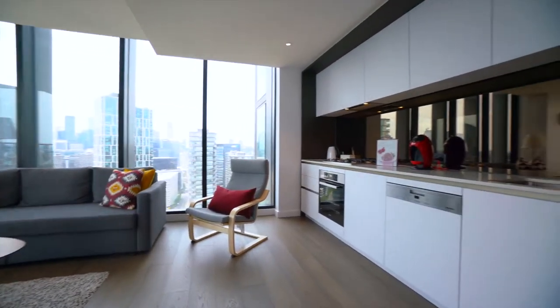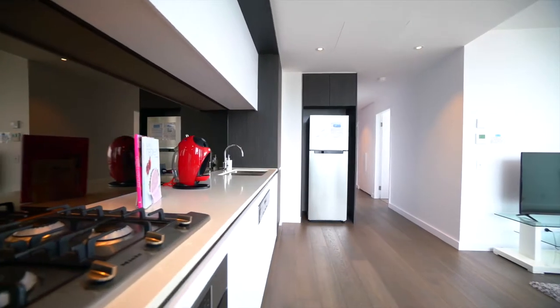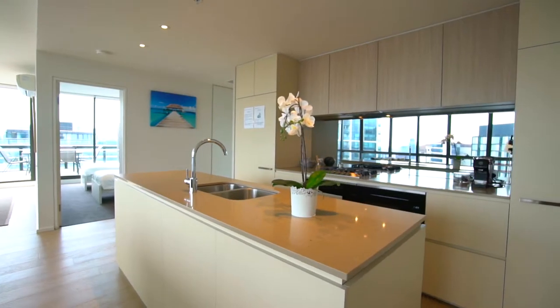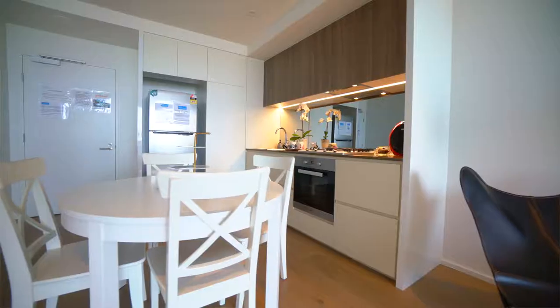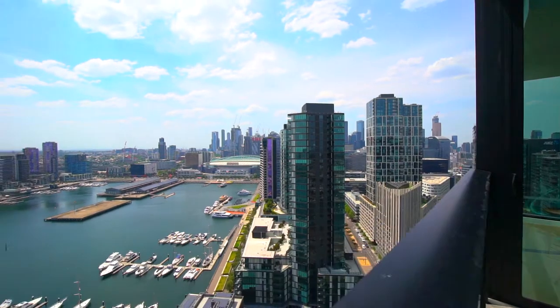The kitchen is fully equipped. The microwave is located inside the cupboard and the dishwasher, depending on your apartment type, is either in a cupboard under the stove top or next to the sink. Enjoy our amazing views from the balcony.